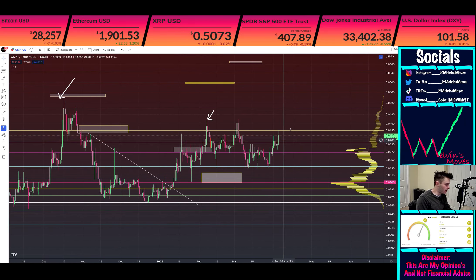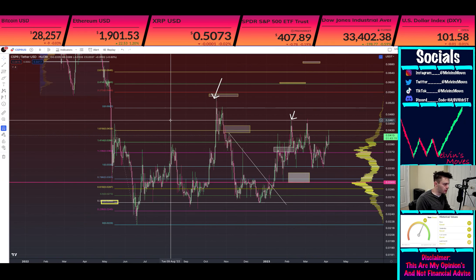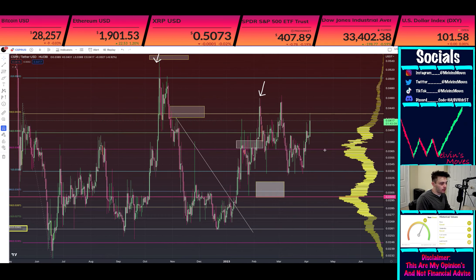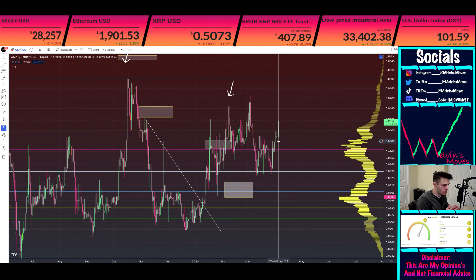We are getting a move back on up as of right now. We did just tag the 1618 level, which is at 4 cents 30. We did get slowed back down a little bit from there.